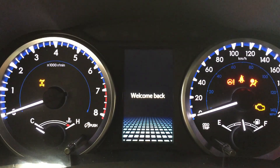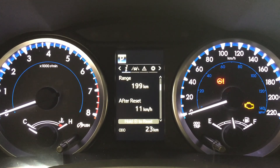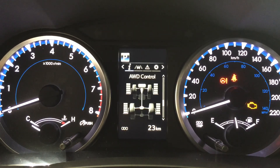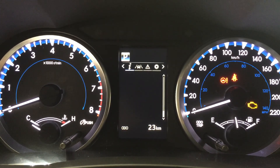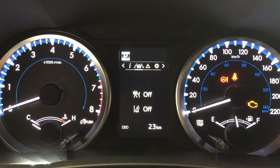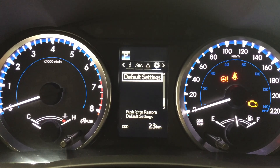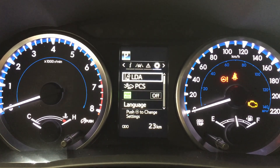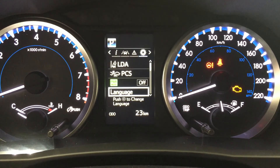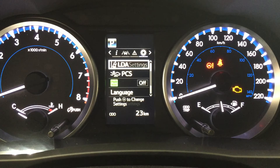One of the nice things with the LE model is you do have this multi-information display. With it you can go through many different options, which include your eco indicator, all-wheel drive control, as well as your sway warning control. Over to the right you can see your cruise control, lane departure alert, messages, and settings for your lane departure alert, pre-collision system, and a couple of additional features that you can personalize for yourself.